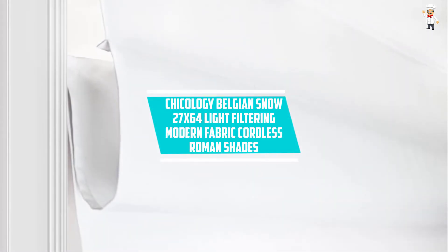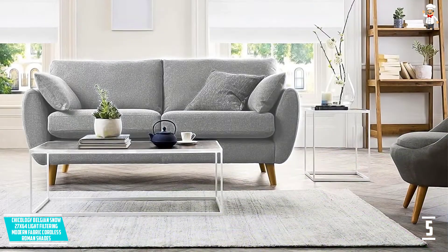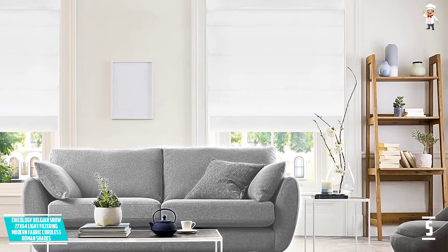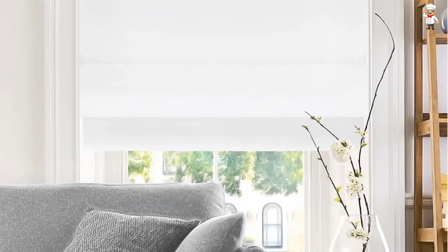At number 5: Chicology Belgian Snow 27x64 Light Filtering Modern Fabric Cordless Roman Shades. If you are looking for an easy to operate window roller blind, this brand by Chicology becomes the best in the market. It has light filtering Roman shades that create a warmer and vintage feeling around your home. With a modern twist that has a cordless function, you will operate it with no difficulty at all. Additionally, this cordless feature offers safety at home for children and your pets. The soft contemporary finish complements most decors at home. You can install it in your living room, bedroom, playroom, kitchens, and many more. It assures you of the needed privacy whereas letting in some light.